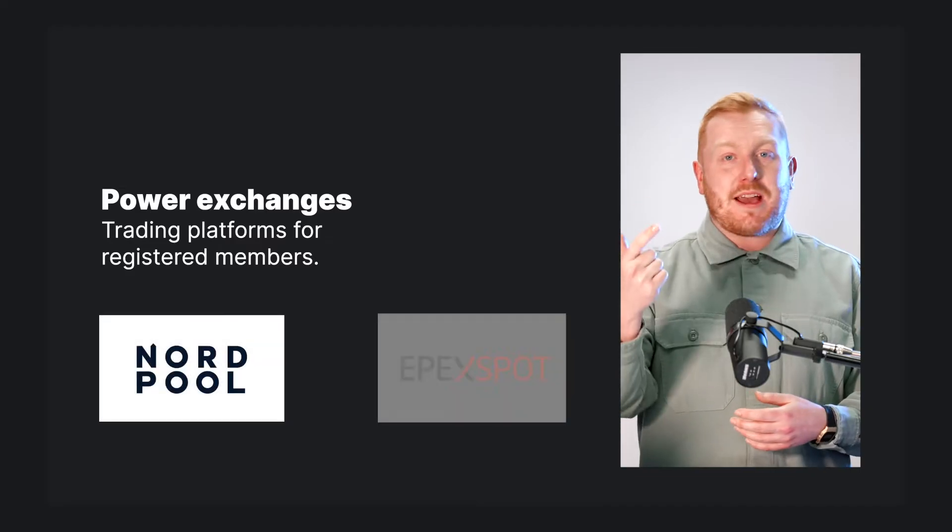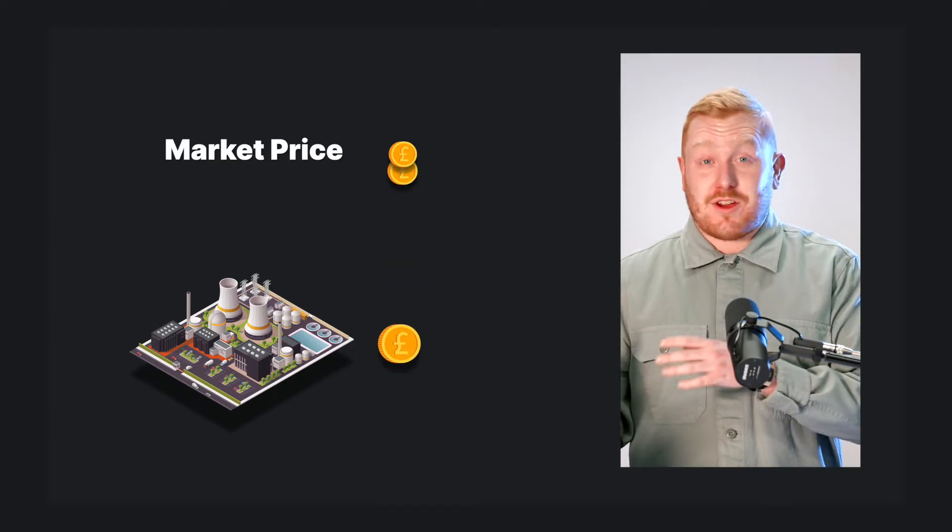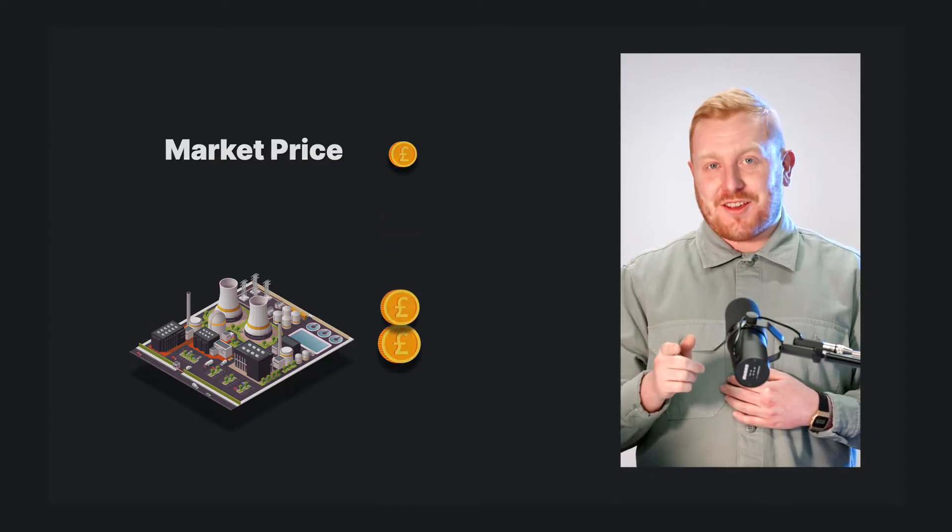So you head to a day-ahead power exchange. The most common ones in Great Britain are Nordpool and Epex Spot. You offer to buy the electricity you'll need to meet your customers' demands the following day on an hourly or half-hourly basis at the price that the market has decided for each period. In turn, a generator will then produce the electricity to meet your needs and be paid that same price.